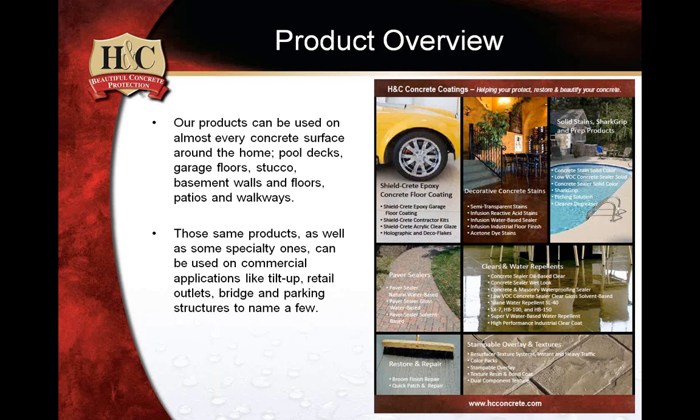One of the few things people don't even realize is that we have a couple of products that are really excellent for stucco. We also do basement walls, floors, patios, and walkways. When you look over the categories we're in — and this is kind of a quick overview — you can see the range of what we offer.